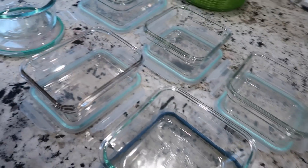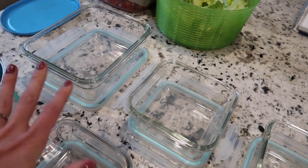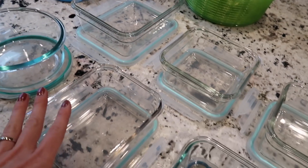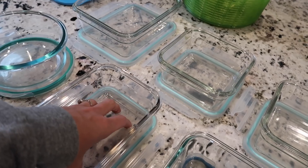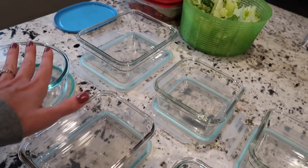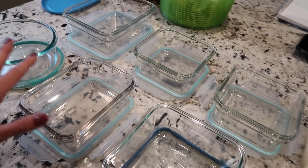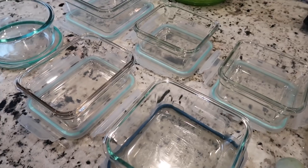I have all the glassware containers laid out with lids right under them. We switched to glass containers last year so we can reheat right in them. Once I cook everything I'll let the food cool to room temperature before putting it in the refrigerator. The eggs are cooling, the lettuce and berries are done. Just a very simple meal prep, but this will get us through a couple of days of lunches during the homeschool week and work week.